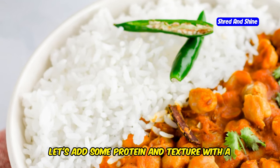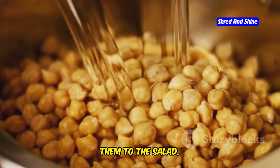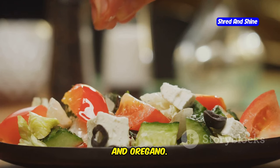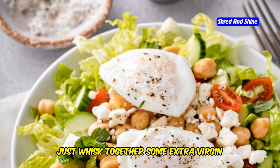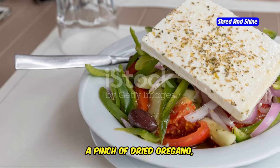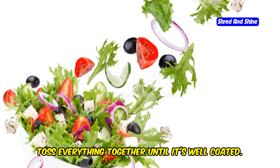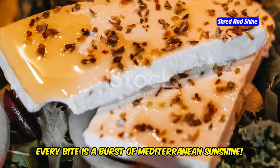Now let's add some protein and texture with a can of chickpeas. Drain and rinse them well before adding them to the salad. For a burst of freshness, we'll also add some chopped fresh herbs like parsley, dill, and oregano. The dressing is simple but oh-so flavorful — just whisk together some extra virgin olive oil, red wine vinegar, a squeeze of lemon juice, a pinch of dried oregano, salt, and pepper. Drizzle the dressing over the salad and toss everything together until well-coated. Every bite is a burst of Mediterranean sunshine.